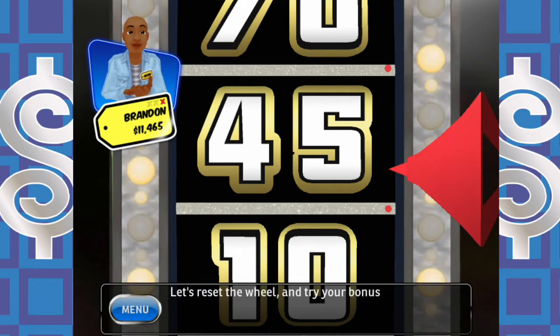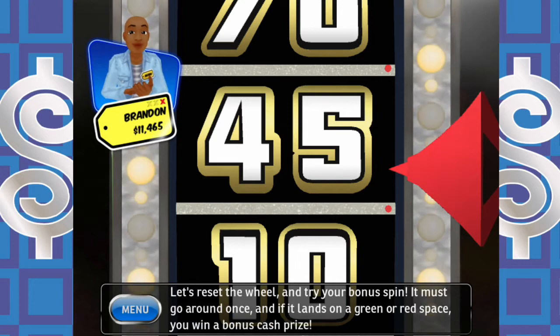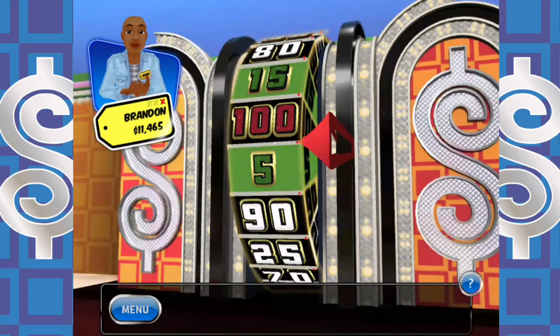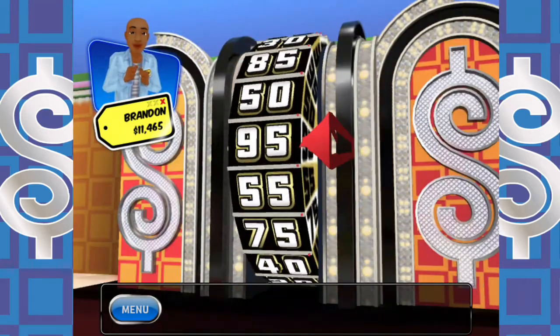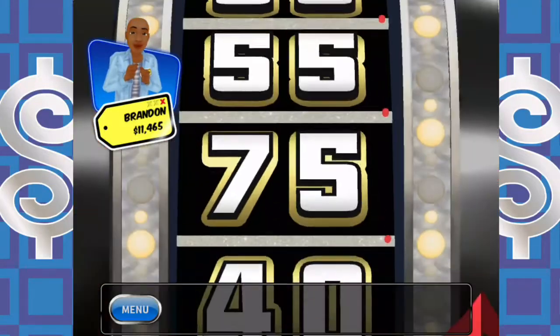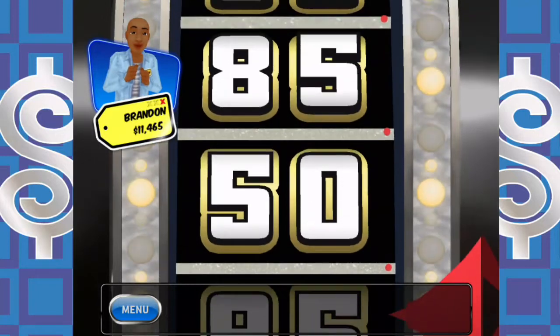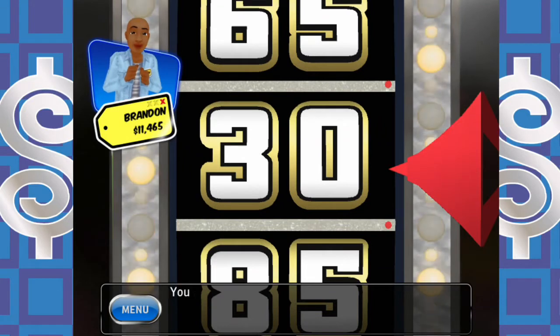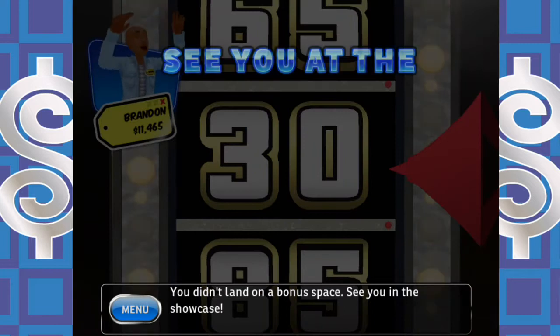Let's reset the wheel and try the bonus spin — it must go around once, and if it lands on a green or red space, you win a bonus cash prize. Green sections are worth $10,000; get the dollar and it's worth $25,000. Here we go. It got around once but won't get around twice — just a little past one and a half spins. You didn't land on a bonus space. See you in the showcase — still got a dollar, so that's $1,000 in showcase money.